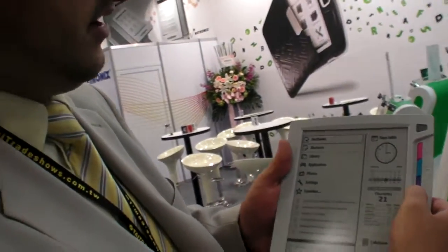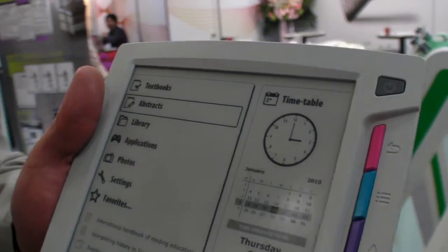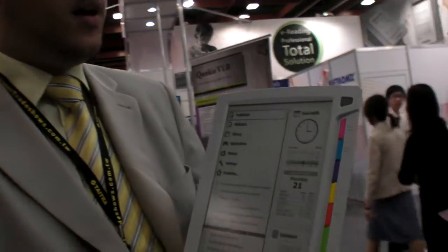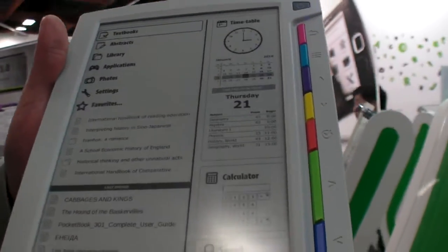It doesn't have a touch screen or any connectivity features. We just wanted to make the device more affordable for governments of different countries. Talking about price, it's around 350 US dollars for a 9 inch and 9.7 inch e-ink.